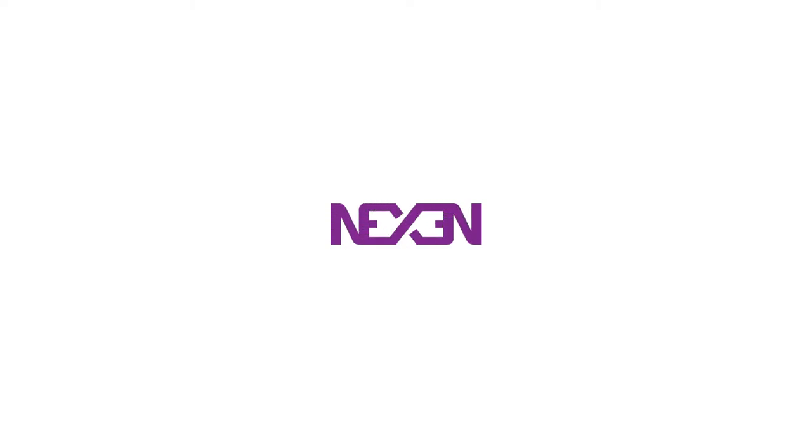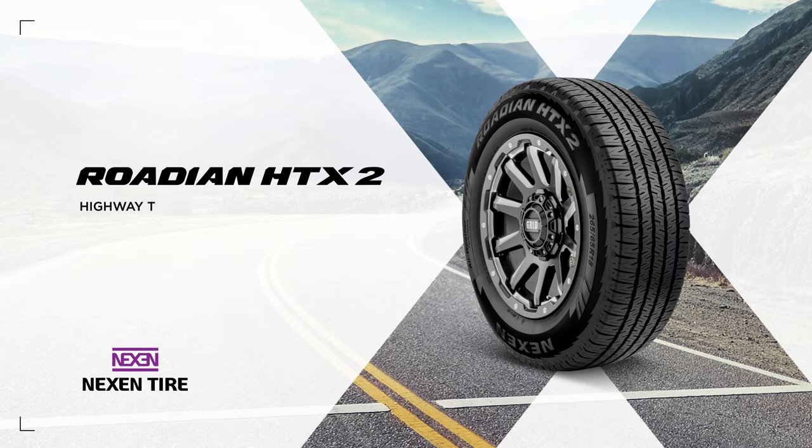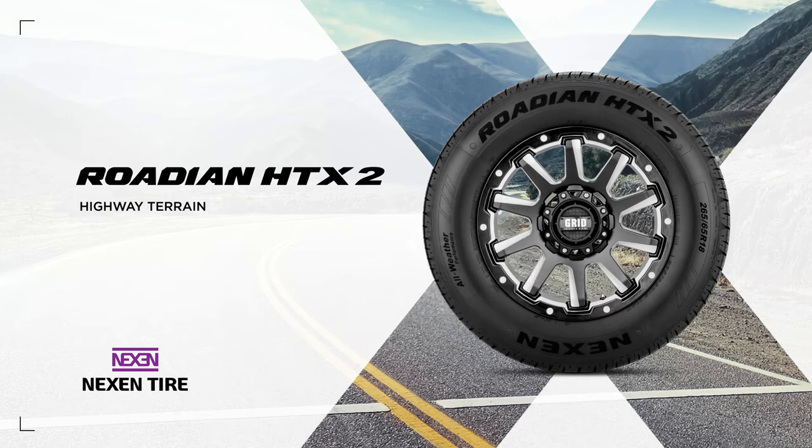The Rodian HTX2 is the result of a long inspired journey to create a high-mileage SUV and light truck tire that also delivers outstanding all-weather driving performance. Designed, engineered and constructed with technical features only found in the Rodian HTX2, compromising is not in its vocabulary.